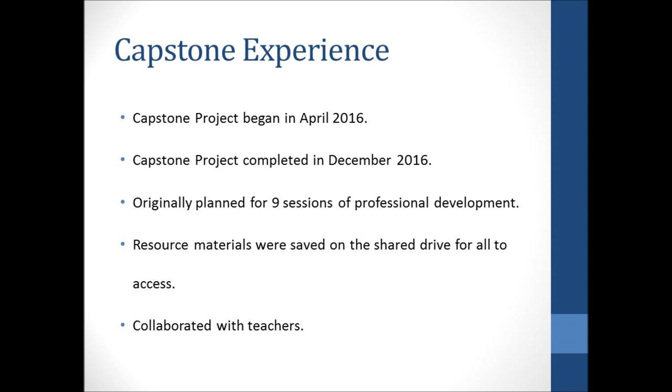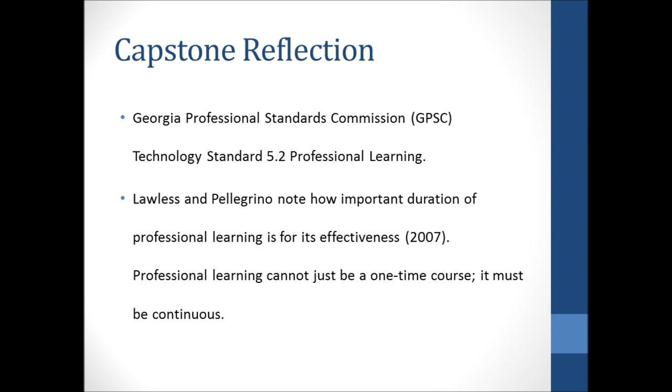The best part of my capstone experience was collaboratively planning with teachers on how to implement these tools within the BYOD program. I enjoyed working with the teachers and students during the implementation phase. Completing the capstone project helped me meet the Georgia Professional Standards Commission Technology Standard 5.2 Professional Learning. Lawless and Pellegrino note how important the duration of professional learning is for its effectiveness — professional learning cannot just be a one-time course; it must be continuous. That's why I spent so much time working with teachers after the professional learning sessions were complete, to ensure they felt support throughout the entire implementation process.